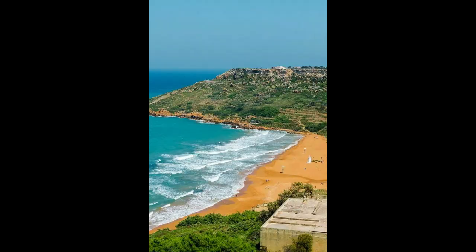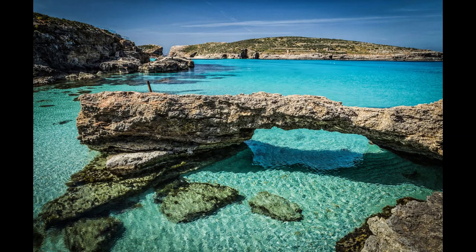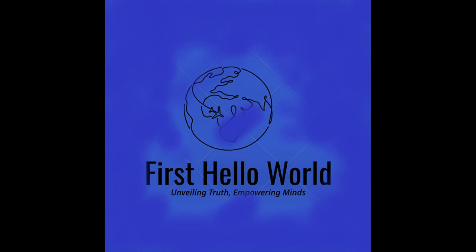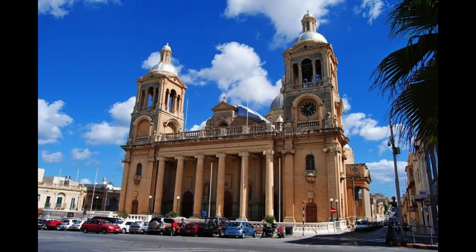War Museum at Fort St. Elmo. The War Museum represents the important role Malta and its people played during World War II as well as Malta's important military role after 1800 under British rule. The museum also displays items from the First World War and from the two years of French occupation. I personally always find museums about World War II impressive, so if it's your interest as well, this museum definitely is worth a visit.